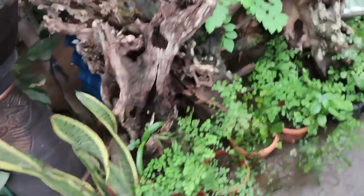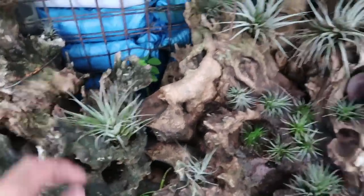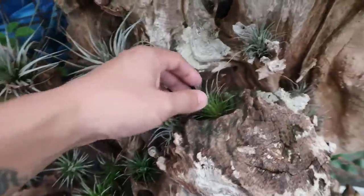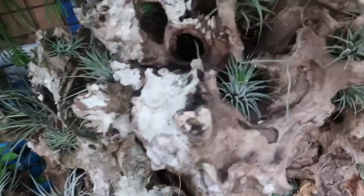Look at these beautiful plants — ferns, bromeliads, air plants, tillandsias! These plants grow epiphytically; they're epiphytes. They grow without soil, in little nooks and crannies. They only need to be sprayed and also take their moisture from the air. Aren't they beautiful?